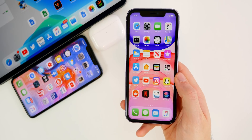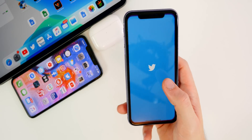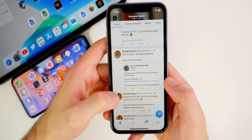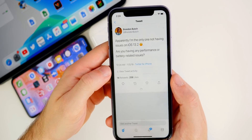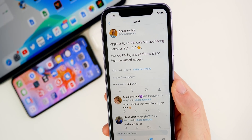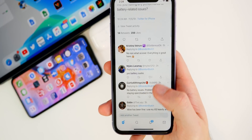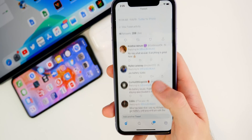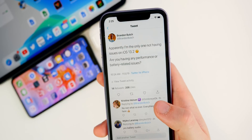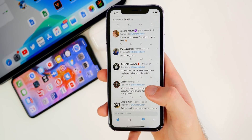I did have some issues with the Twitter application — it was quite buggy for me on iOS 13.2. I made a tweet earlier today asking if anyone was having performance or battery related issues, and here's what you guys had to say. I'm going to pick a few tweets and read them out. Aside from the RAM management issues, I noticed that a lot of people said they had bad battery life in iOS 13.2.